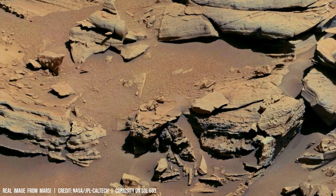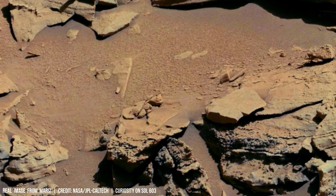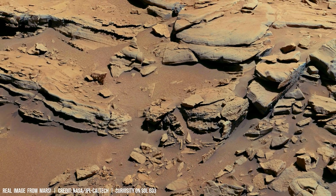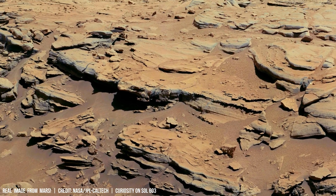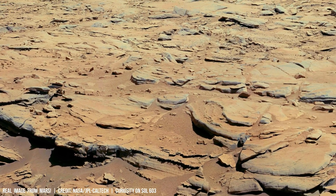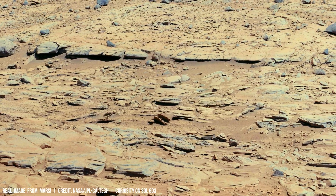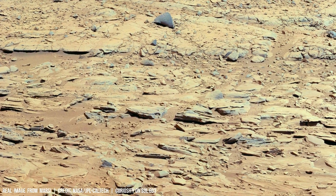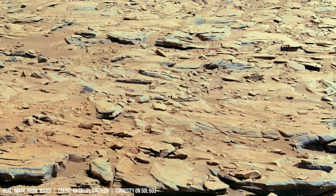The rust-colored surface of Mars bears witness to a dynamic geological history, evident in features like boulder tracks — sinuous trails carved into the Martian soil as rocks tumbled downslope. These tracks are not passive indicators; they offer quantifiable data about the planet's past climate and tectonic forces.